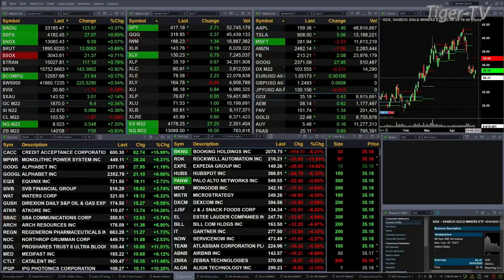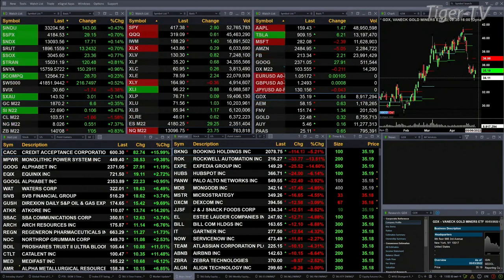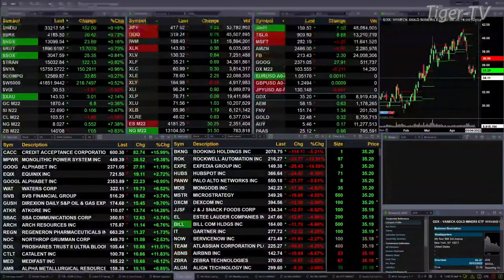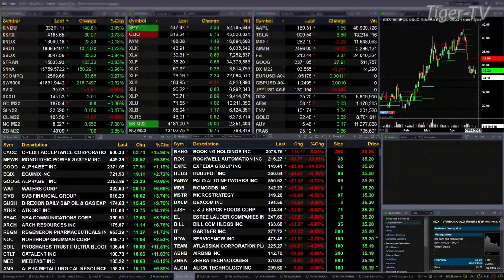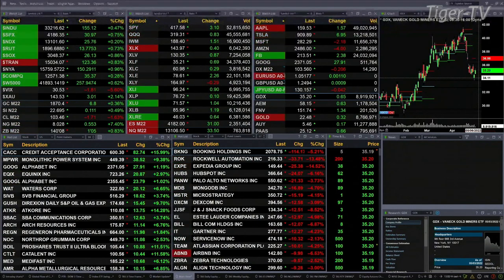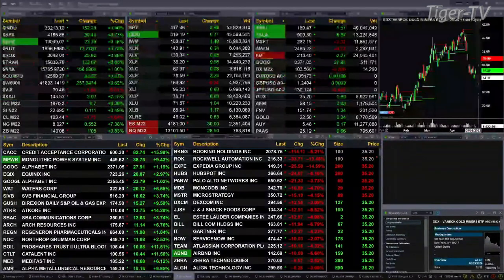Currently we have all U.S. indices trading to the upside. The Nasdaq is up six points, the Dow up 117 points or four-tenths percent, the S&P up 27 points or six-tenths, the Russell up 13 points seven-tenths, semis up 24 points eight-tenths, and the transports up 121 points eight-tenths. Gold is up seven bucks four-tenths percent, silver up ten cents half a percent, light crude trading at 103.44 off a buck 72, natural gas up 55 cents.